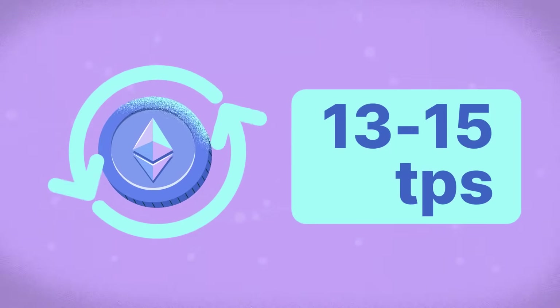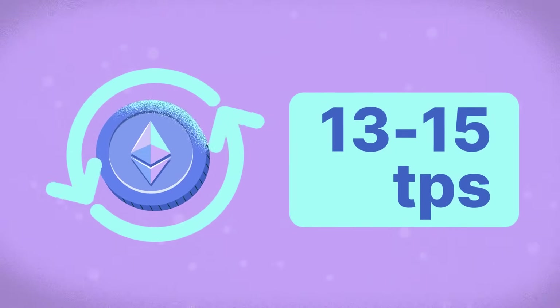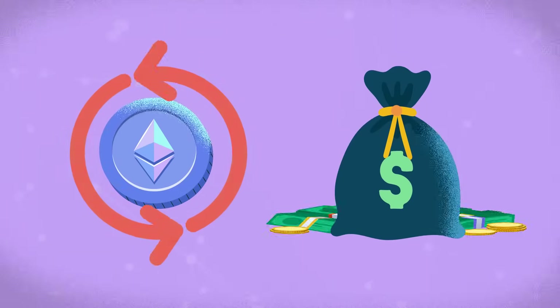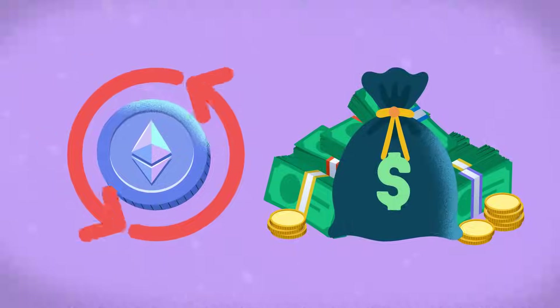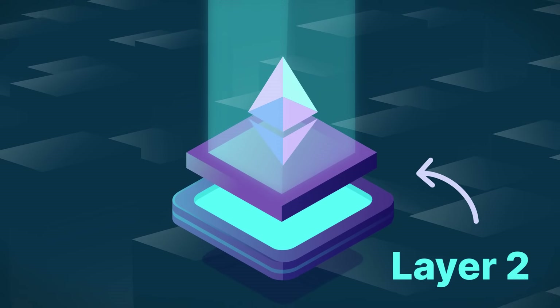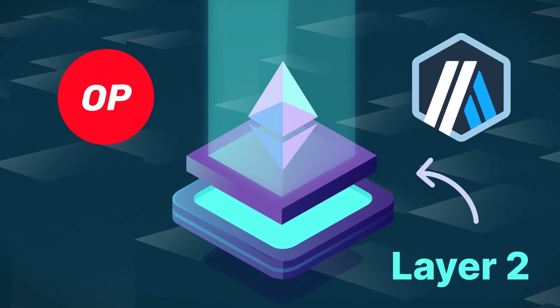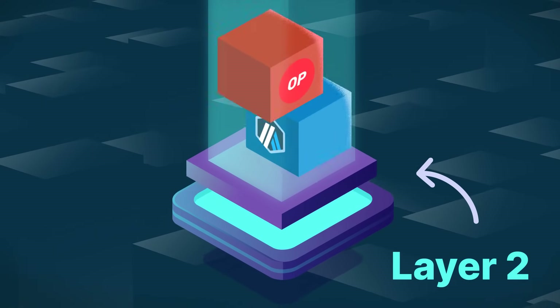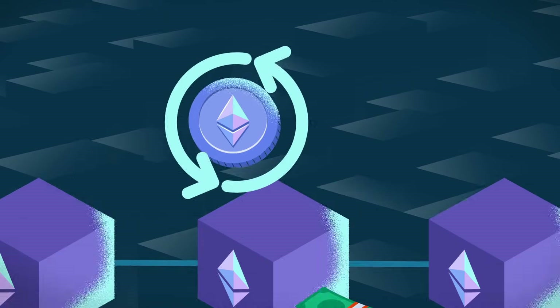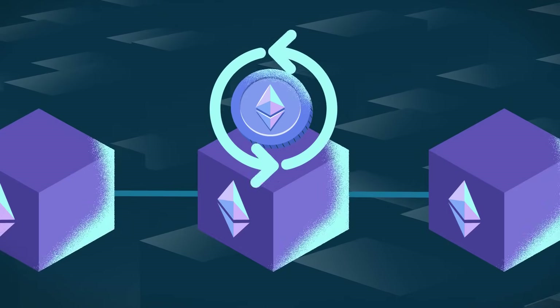In contrast, Ethereum processes only 13 to 15 transactions per second, as it relies on a more sequential approach, and transaction costs can rise significantly when the network is busy. To address this, Ethereum has layer 2 solutions like Optimism and Arbitrum, which are separate blockchains built on top of Ethereum that process transactions more quickly and at lower costs before settling them on Ethereum's main chain.